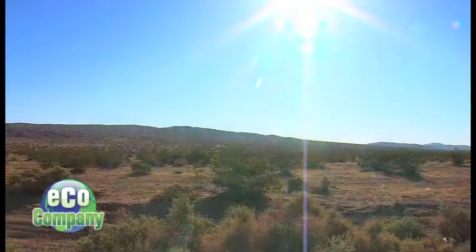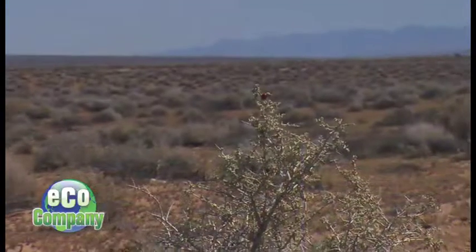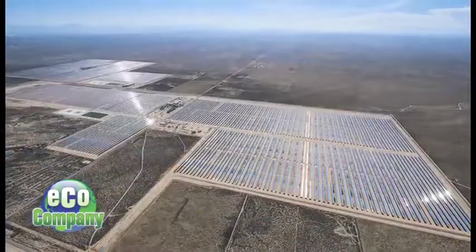The Mojave Desert, located about a hundred miles northeast of Los Angeles, is the smallest of America's four deserts. It's also the hottest. And home to Mojave Solar, one of the largest solar power plants in the world.